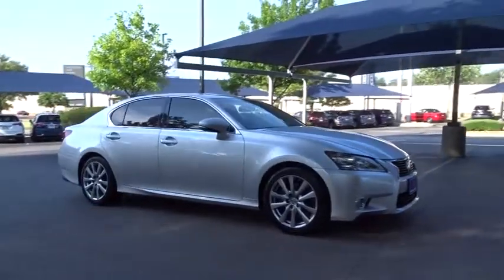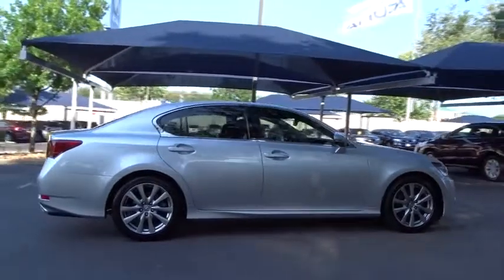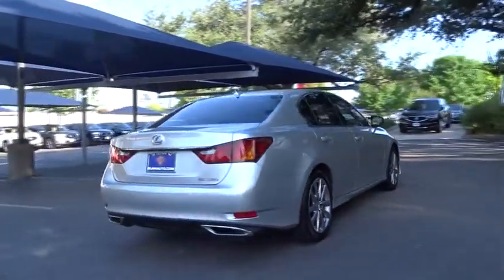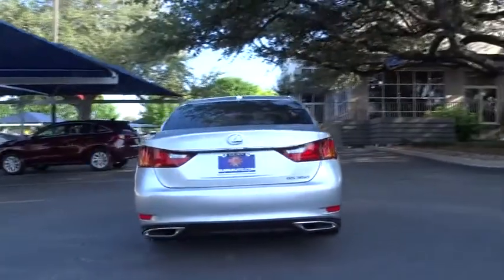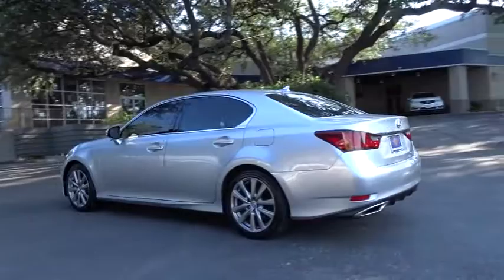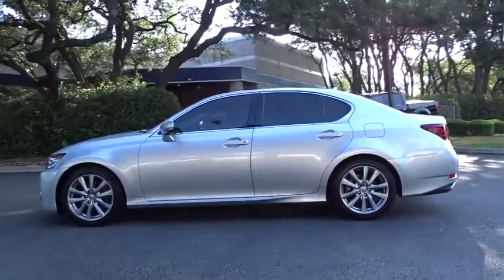The 2014 Lexus GS350. The GS350 boasts a 3.5 liter V6 with a 303 horsepower output under its hood. Yet this beautifully built car remains a luxury sedan first and foremost, with its plush interior, high-tech amenities, and impressive standard equipment.